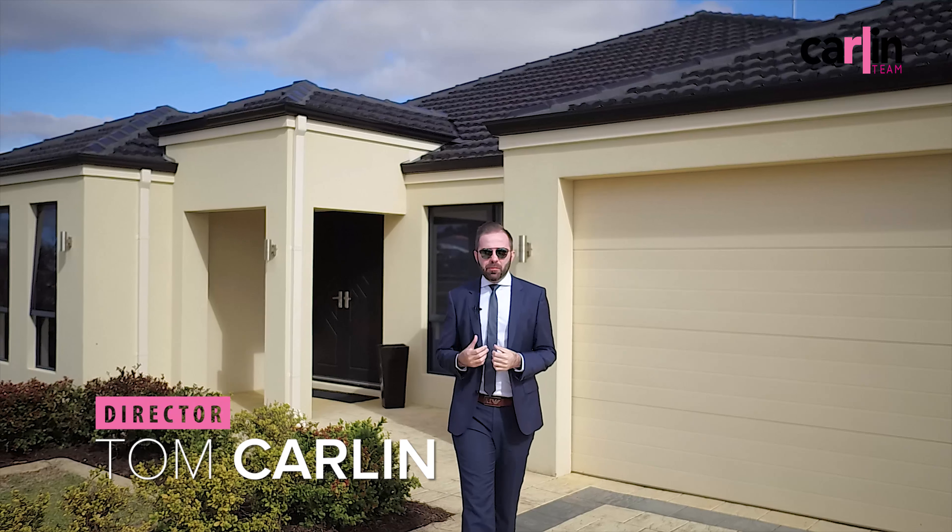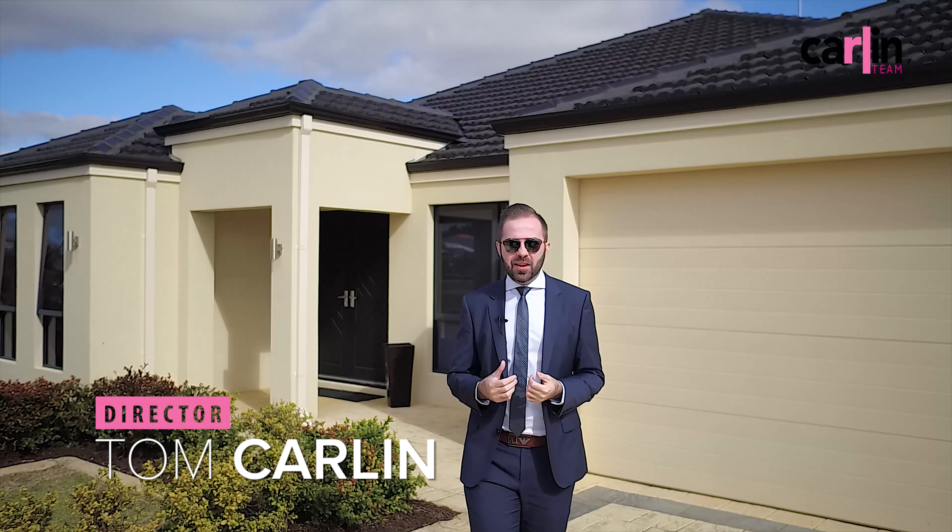I really feel this property has to be seen to be believed. It's got everything that a large family could wish for. I'm Tom Carlin from The Carlin Team. Please give us a call to arrange a viewing, otherwise we look forward to seeing you at the Home Open.